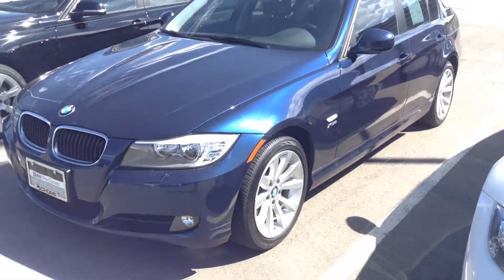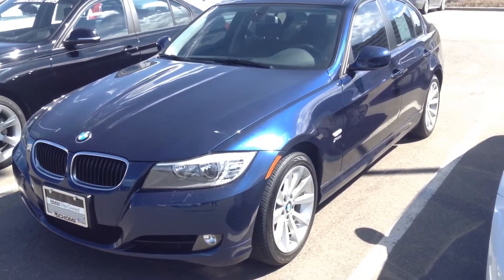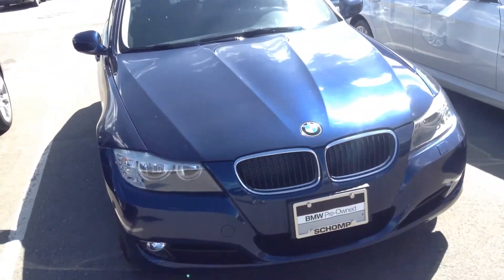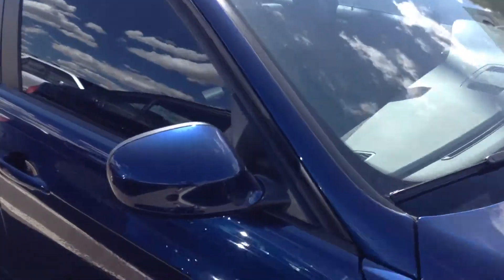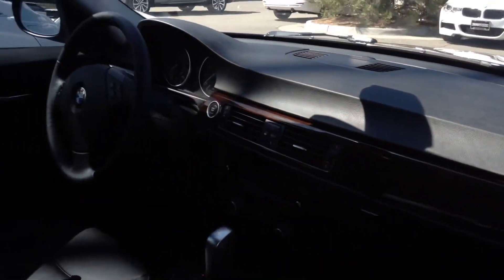Hi Ron, how are you? This is Alice from Shawn BMW. This is the 2011 BMW 328 that you inquired about online. It was a pleasure speaking with you. It's got tinted windows and clear masks, just so you know. It's also got a sunroof — just want to show you a quick inside shot for you real quick.